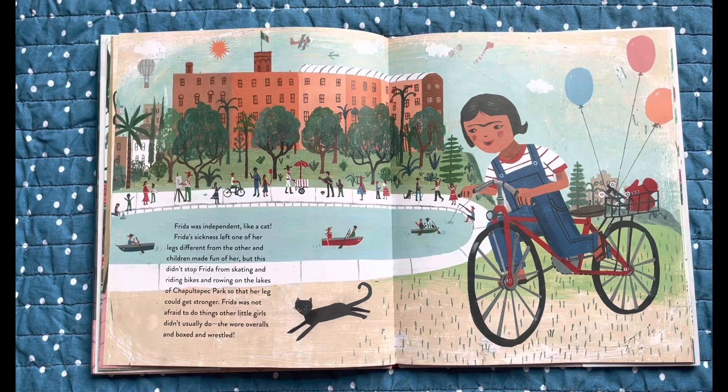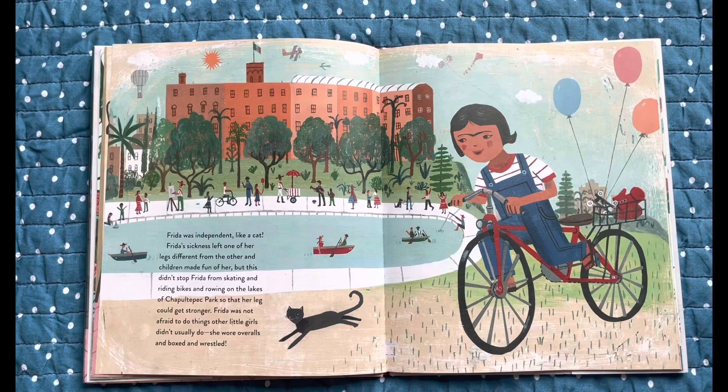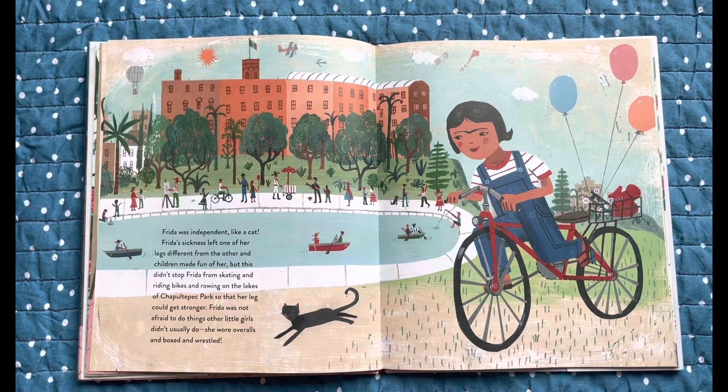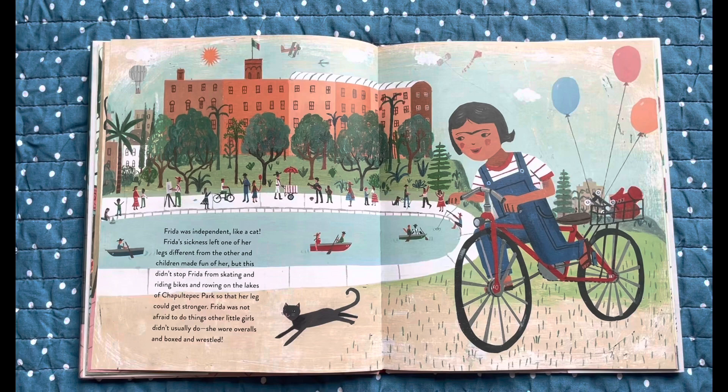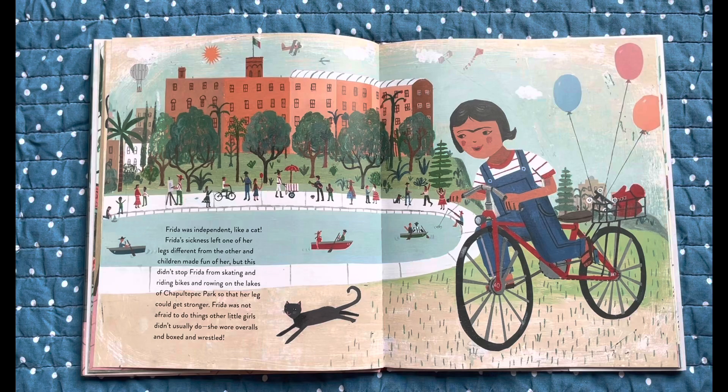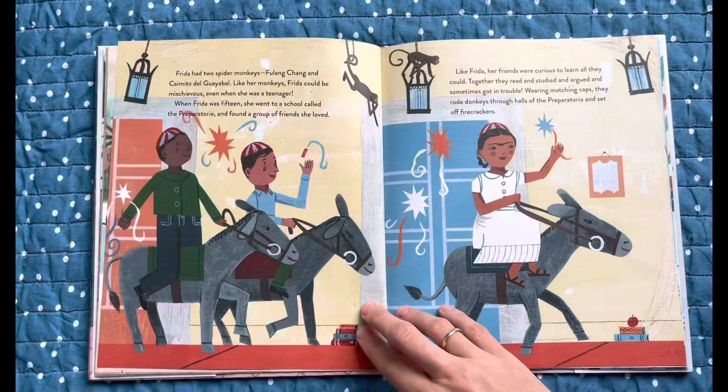Frida was independent, like a cat. Frida's sickness left one of her legs different from the other, and children made fun of her. But this didn't stop Frida from skating and riding bikes and rowing on the lakes of Chapultepec Park so that her leg could get stronger. Frida was not afraid to do things other little girls didn't usually do. She wore overalls and boxed and wrestled.